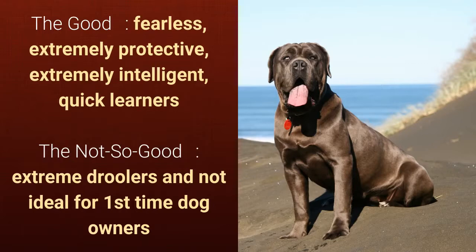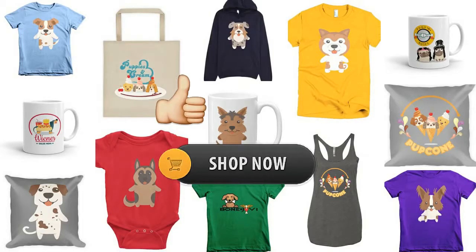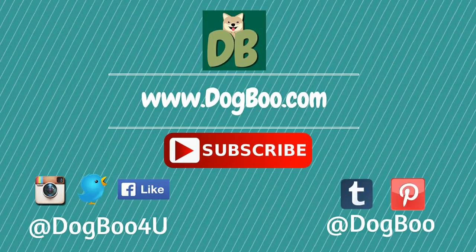That's it! If you like this video, please click on the like button and feel free to check out our online shop for cute dog stuff. For more puppy and dog videos, subscribe to our channel and visit our website dogboo.com, and connect with us on Twitter, Instagram, Facebook, and Pinterest. Thanks!